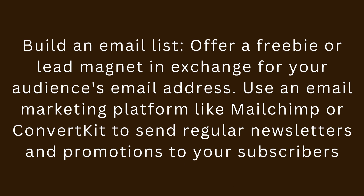Step 5: Build an email list. Offer a freebie or lead magnet in exchange for your audience's email address. Use an email marketing platform like MailChimp or ConvertKit to send regular newsletters and promotions to your subscribers.